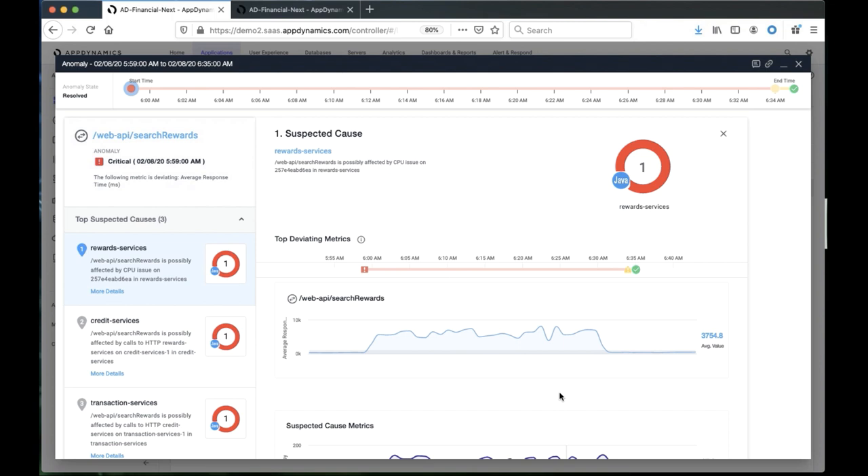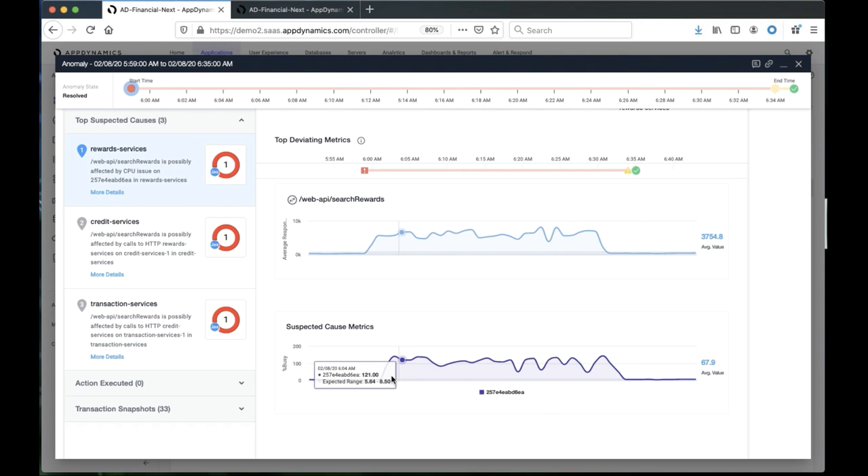So the anomaly was detected and then we started looking into what is actually possibly causing this — why is this reward service slower? What it identifies is that the CPU busy metric also started being extremely elevated compared to its normal behavior at that same time. We'll get into the actual cause of why that metric is elevated in a moment.